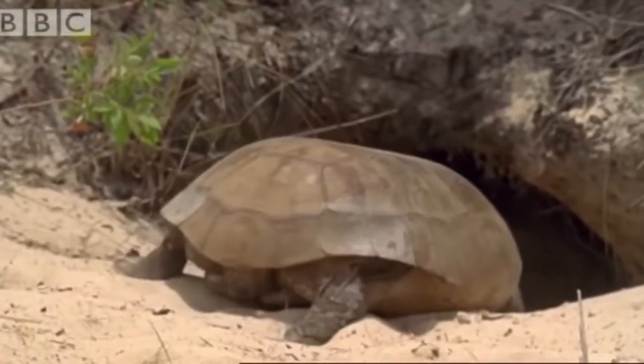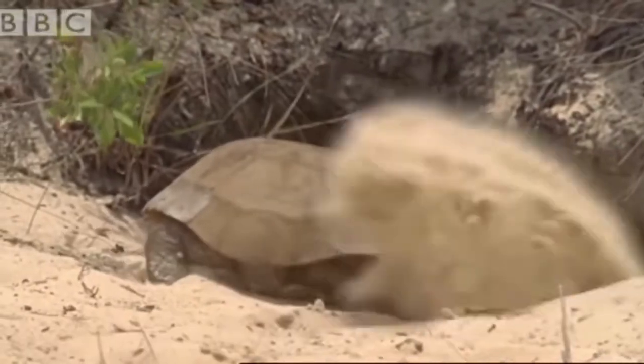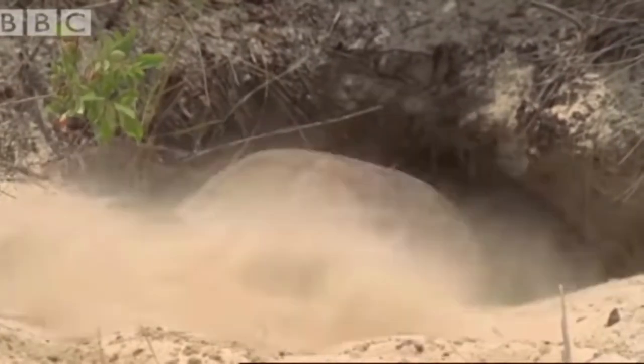Now we're going to move on to the part you've all been waiting for — the shell, which of course is used for protection, but is originally thought to have evolved due to the tortoise's digging nature. The shell is of course rather heavy, which is why tortoises move so slowly on land.